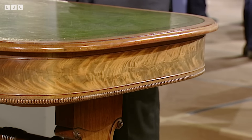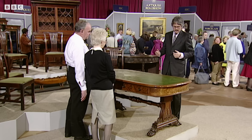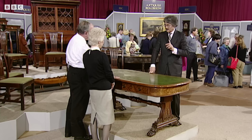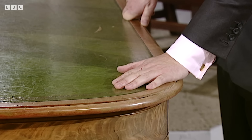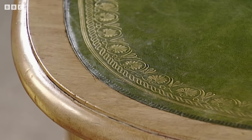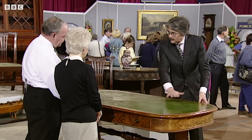Have you had it valued? I had it valued but I didn't believe the valuation — they put too much on it. What did they put on it? £35,000. Well, that is too much, I'm afraid. What makes a huge difference unfortunately is that it's a working table — and did you put this leather on? Somebody has made a big mistake here: this was never designed to have a leather top.